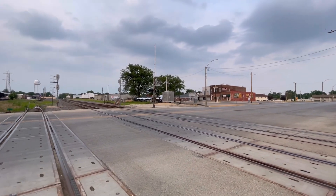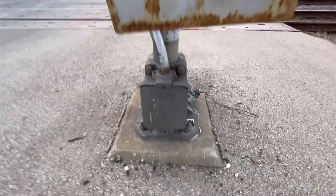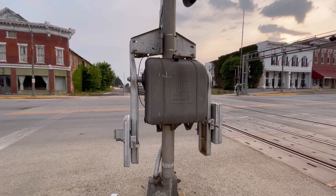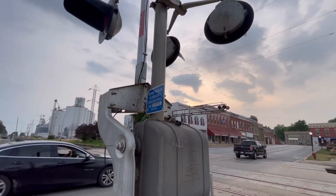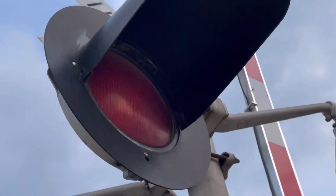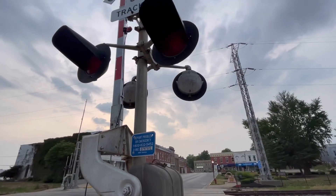All right, so we're on the other side of the tracks. Here we have the other signal, and this has a Western Cullen Hayes base and another Western Cullen Hayes gate mechanism. I believe these gate mechanisms and bases are from the early days — I'm not sure exactly, but some of you guys can tell me. The lights on this signal are a pair of Safe-Tran 12 by 24 inch lights, also with incandescent bulbs, as you can see right there, all being held by a Safe-Tran light bracket. The gate lights are also Rico LED gate lights.